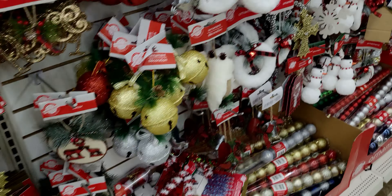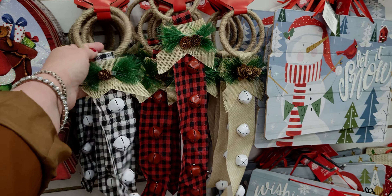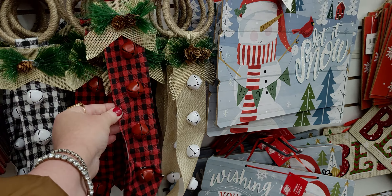Look at all the little Christmas florals - there's a lot to show you guys, lots and lots to see here. These little doorknob hangers are new this year - so cute! You have your choice of black and white gingham, red and black gingham, or the beige color with the white bells. They're so cute, I love it.